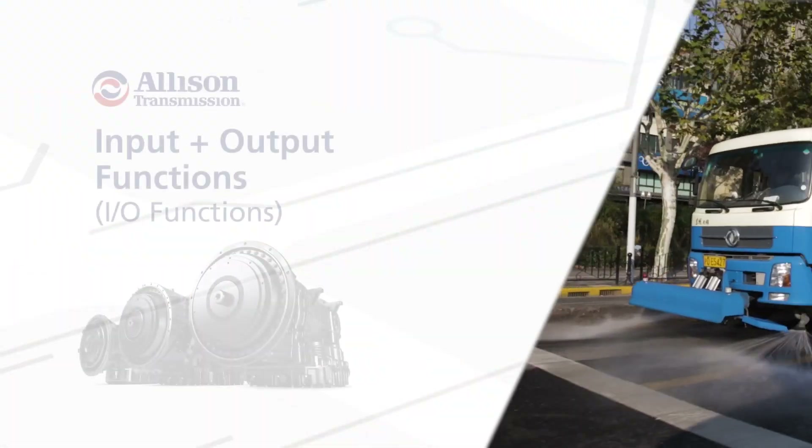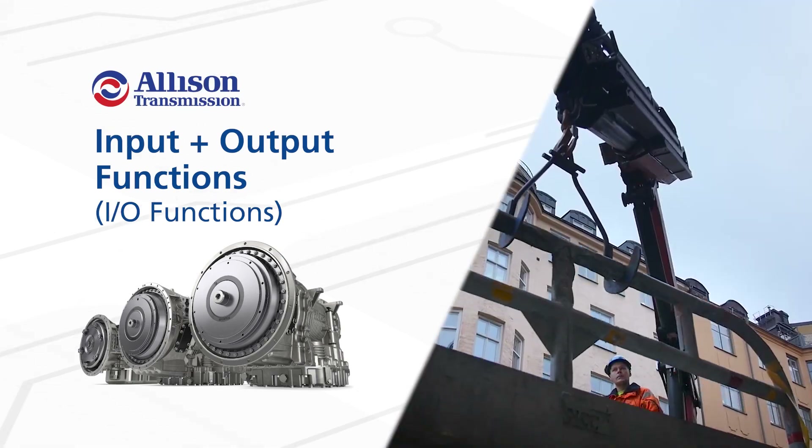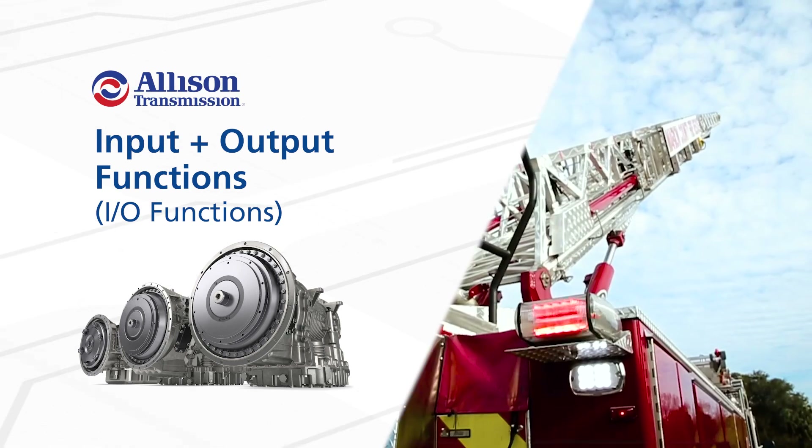All Allison 1000, 2000, 3000 and 4000 series fully automatic transmissions come with the ability to program input and output functions, commonly referred to as I-O functions.